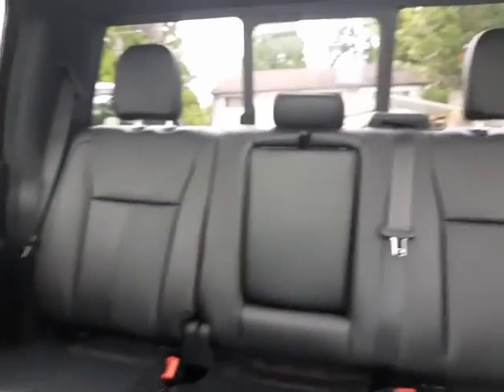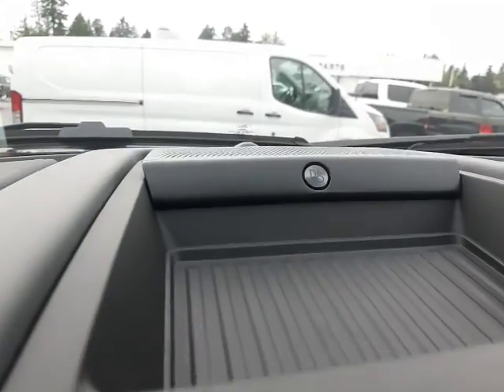Park assist actually moves the wheel for you — you're still in control of braking and gas, but it sees all the cars around you, finds the perfect parallel parking spot, and hopefully does it a little quicker than us humans can do.